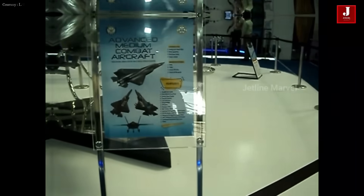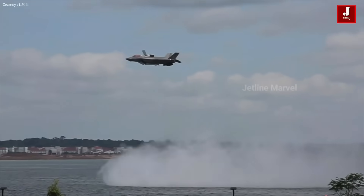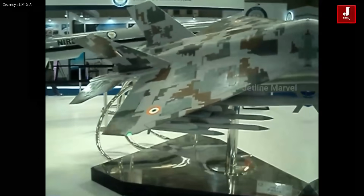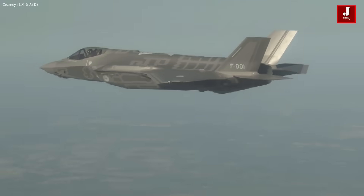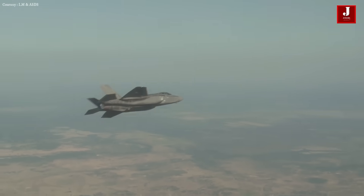The AMCA differs from the F-35 in that it does not have vertical takeoff and landing. Most importantly, the AMCA may begin production and service in 10 to 15 years. Lockheed Martin manufactures some of the highest quality defense goods in the world, and the F-35 is one of them. HAL is a well-known Indian plane manufacturer.